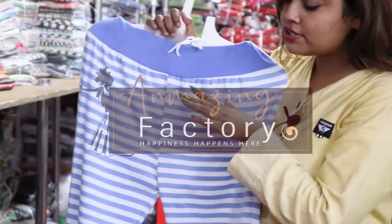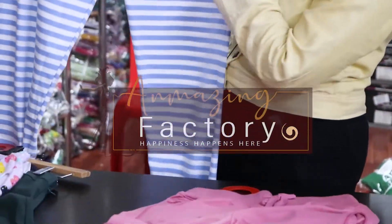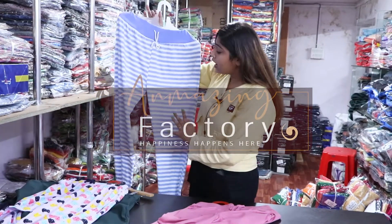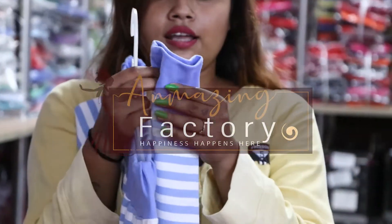This is a total of 10-piece. You can see the cotton, stretchable, lycra, and you can see the cotton fabric. This is a very good fabric. If you are printed on the bottom, you can see the elastic here.